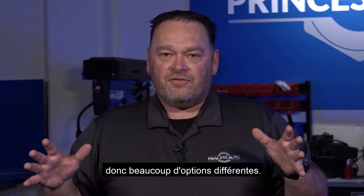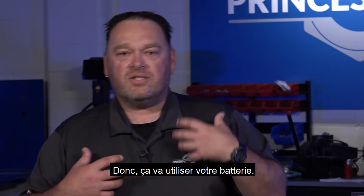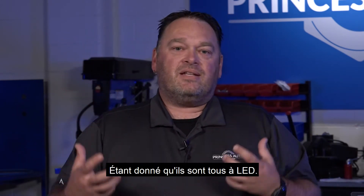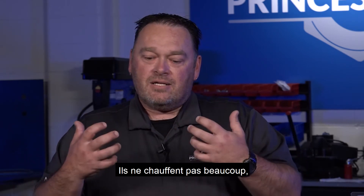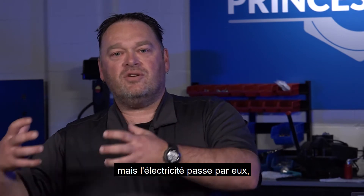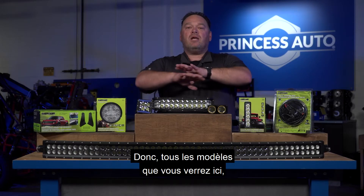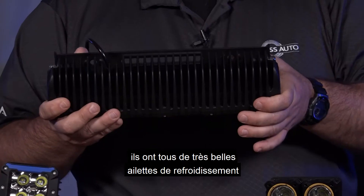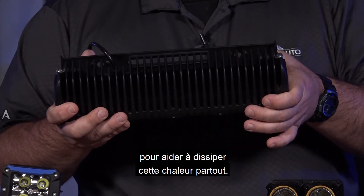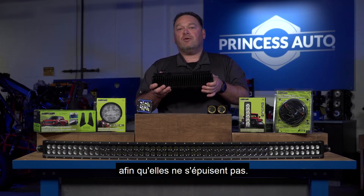Keep in mind all of these are 12-volt applications, running off your battery. Being LED, they're super efficient and don't heat up a lot, but electricity does generate some heat. All the models here have nice cooling fins to help dissipate heat, which makes your lights last longer and prevents burnout.